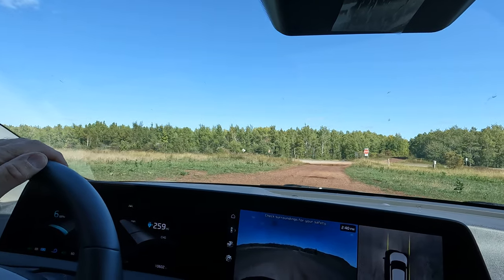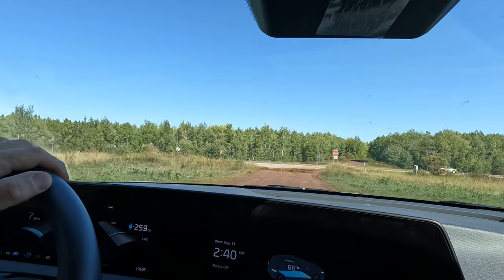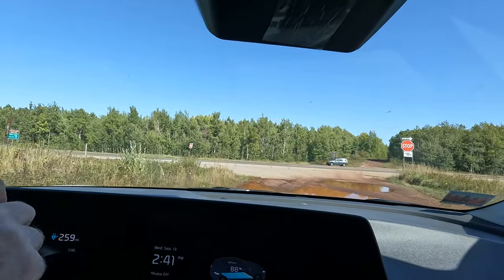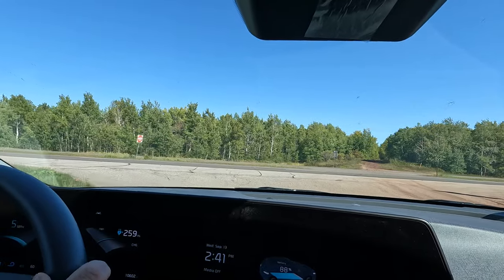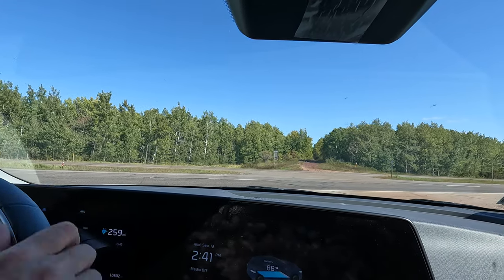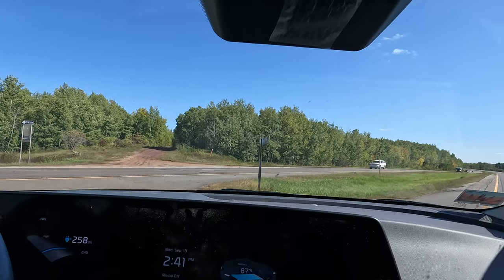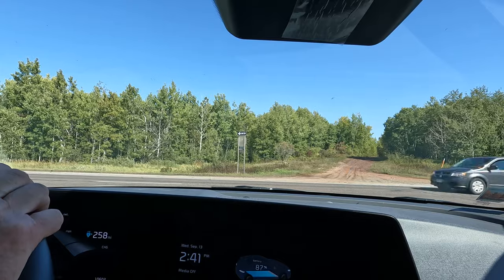Hopefully here I can cross this four-lane. I hope I don't have iron-colored tires when I get through this adventure. Yeah, I can cross right here. There's another turnoff over there, but I wouldn't have been able to cross the freeway. Heavy traffic.